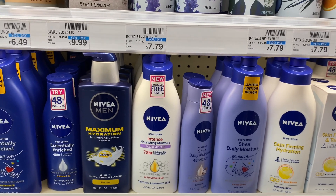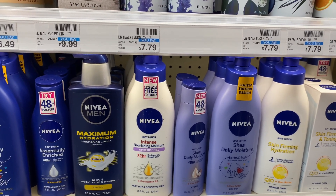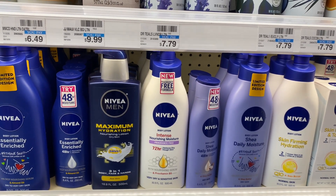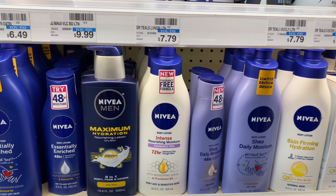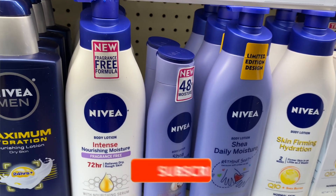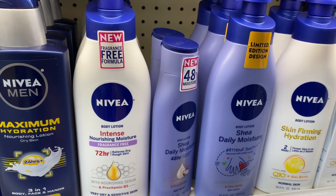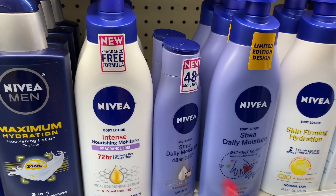Select Nivea lotion is going to be on a buy two, get a $5 Extra Care Buck. One option: pick up two of the Shea Daily Moisture — at my store it is $7.99. Use one of the $3 off two coupons from our Saver 5-16. You'll pay $12.98 but get $5 back in Extra Care Bucks, making your final cost $7.98 or $3.99 each. If you have a $3 off $15 lotion CVS CRT, stack it — you'd pay $9.98 but get back $5 in Extra Care Bucks, making your final cost $4.98 or $2.49 each. Keep in mind this deal may include the 8.4 fl oz at $5.99, which might be even more bang for your buck.